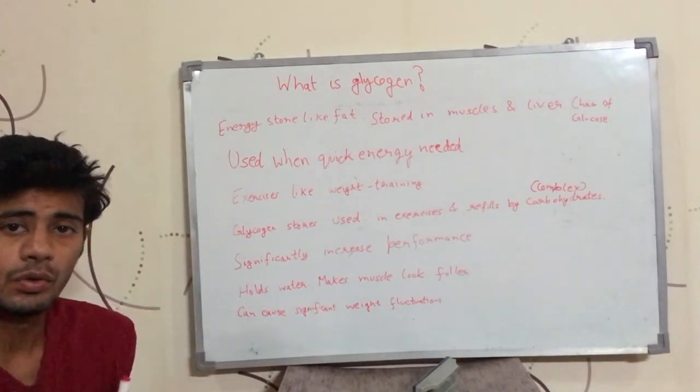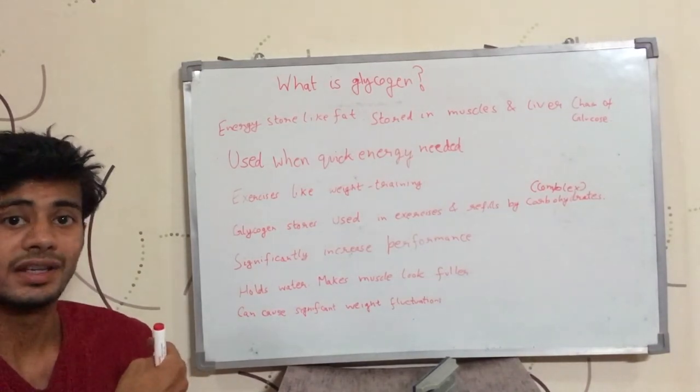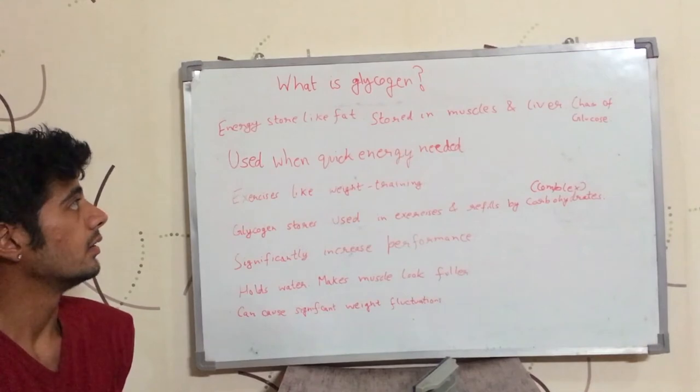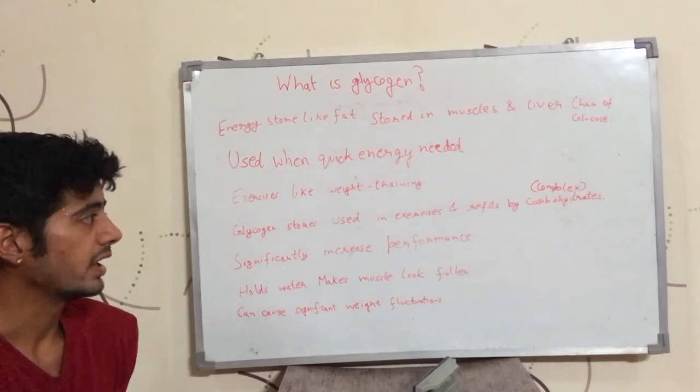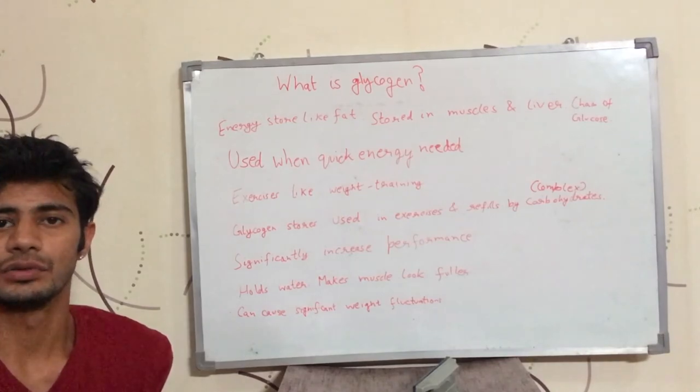That is what glycogen is. Your muscle holds glycogen and that glycogen is used when your body needs energy quickly. This was about glycogen. If you like this video, please like, comment and subscribe. I will see you in the next video.